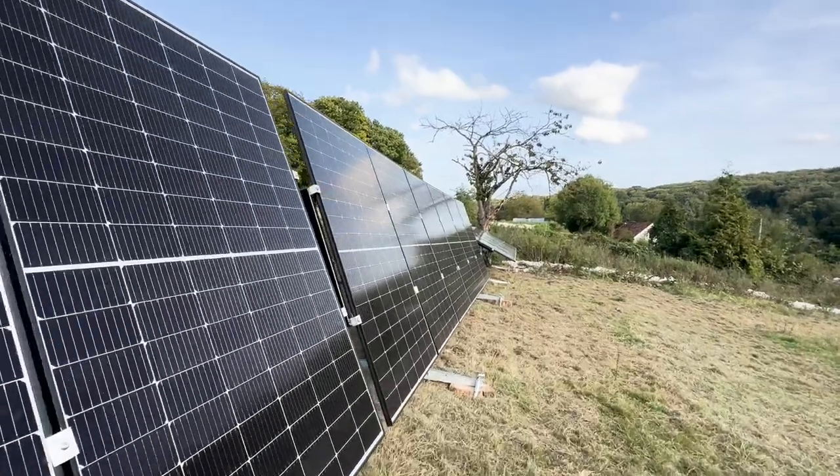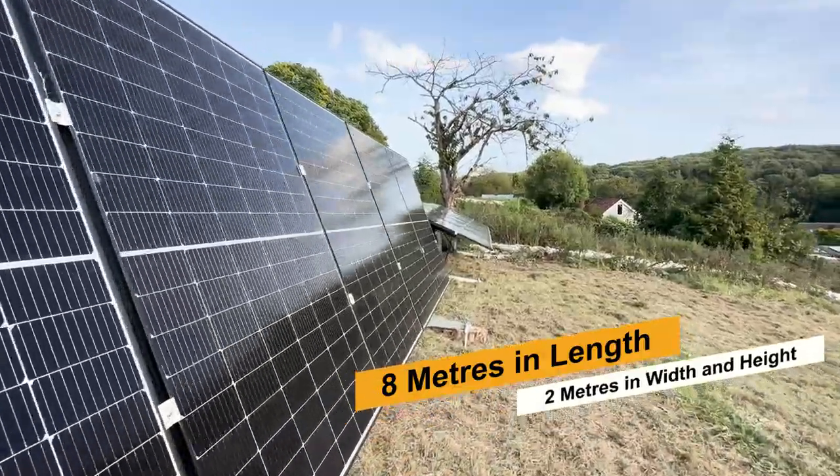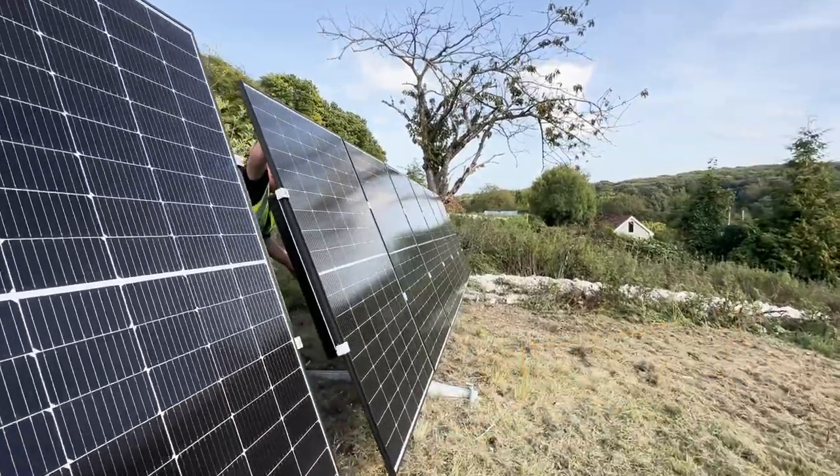With a minimum required outdoor space of eight meters in length, two meters in width, and two meters in height, you can start generating green energy and reduce your carbon footprint.